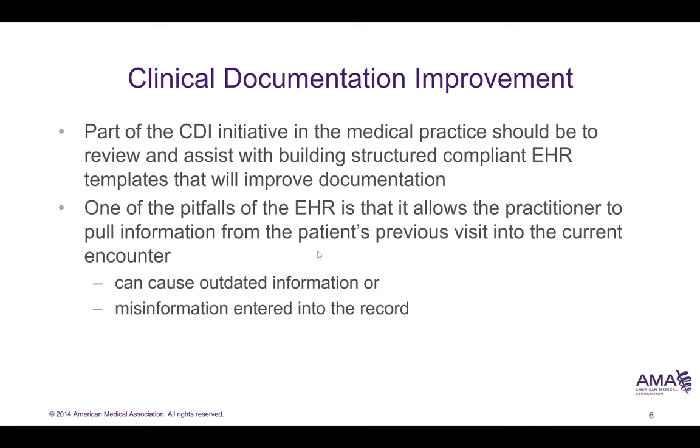Part of the CDI initiative is to review and assist in building structured, compliant EHR templates. One of the pitfalls of the EHR is that it allows practitioners to pull information from a previous visit into the current encounter. We see this a lot with the problem list, and as problems don't always show as resolved, we have outdated or misinformation in the body of the medical record.